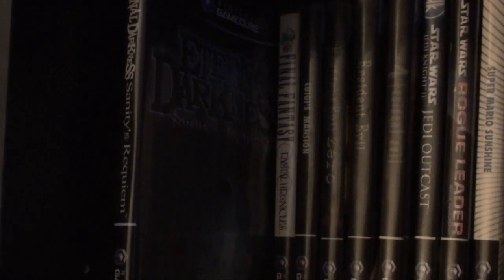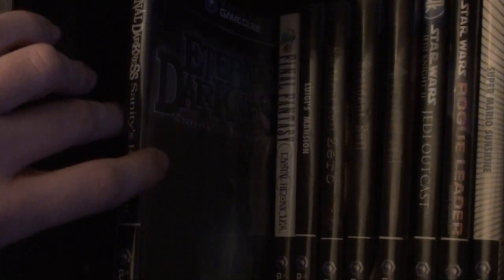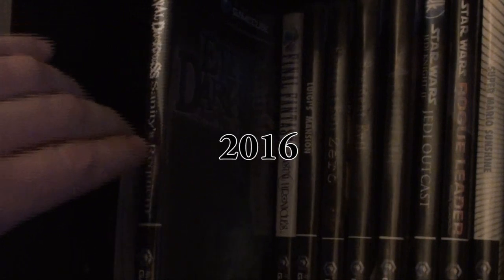Eternal Darkness — I played that at the mall for five seconds, then I bought it off Amazon. Final Fantasy Crystal Chronicles — I got the receipt for this one.